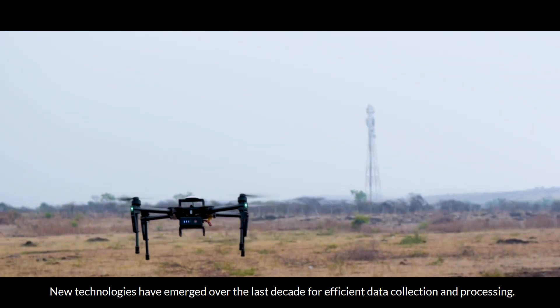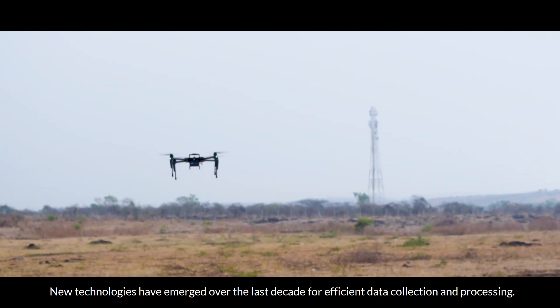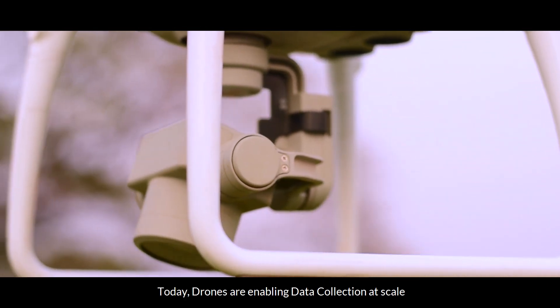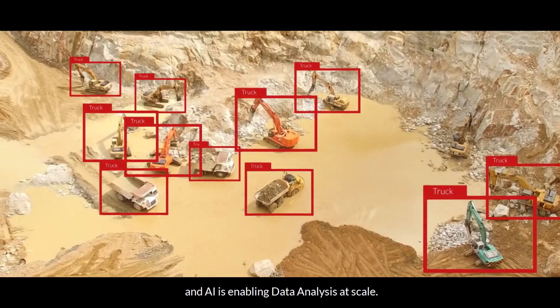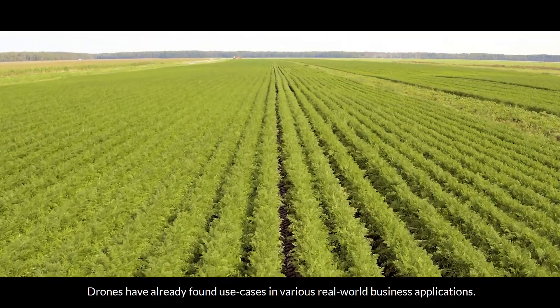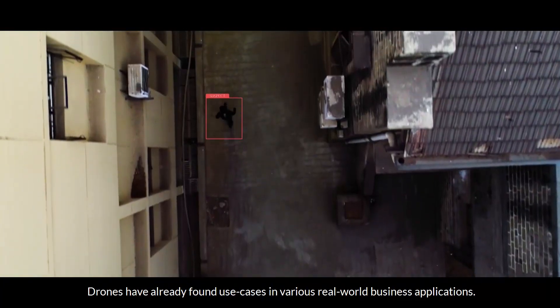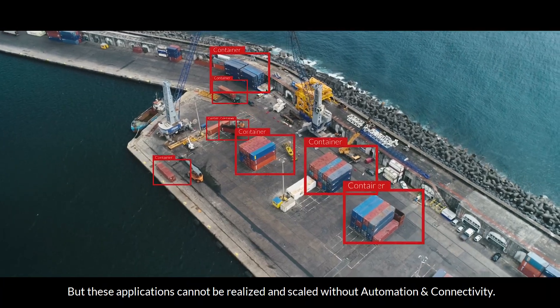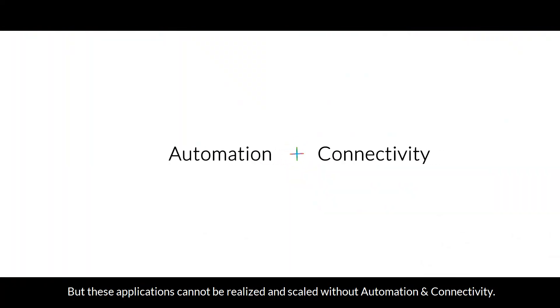New technologies have emerged over the last decade for efficient data collection and processing. Today, drones are enabling data collection at scale and AI is enabling data analysis at scale. Drones have already found use cases in various real-world business applications, but these applications cannot be realized and scaled without automation and connectivity.